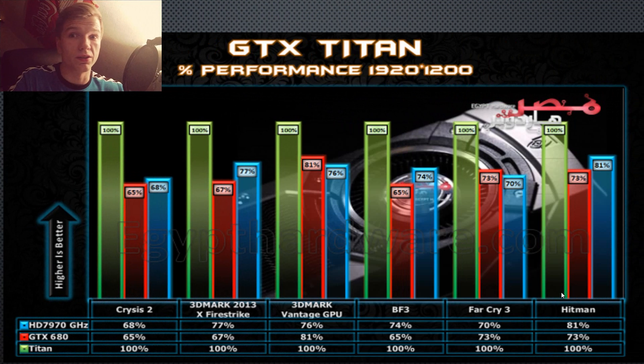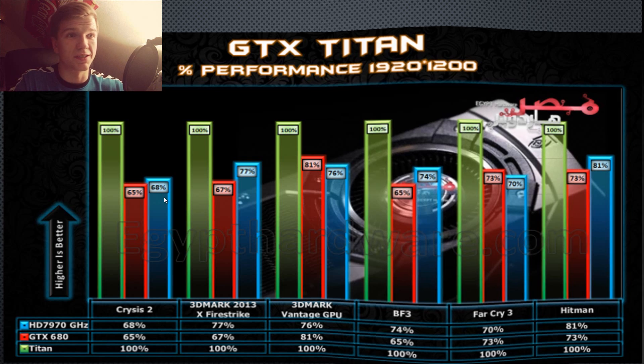I'm not going to go through all the benchmarks, but you can read an article in the description which I'll upload very soon. This is basically the Titan versus the previous generation's top flagship cards. As you can see, it's not double the performance — they are somewhere between 61% and 82% of what the Titan does. It's not really a huge performance boost, and critically, two GTX 680s in SLI will actually outperform the Titan and be cheaper.